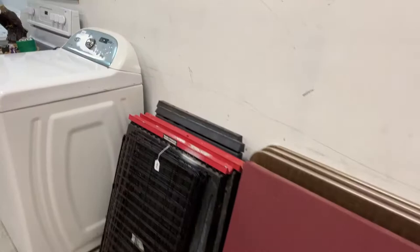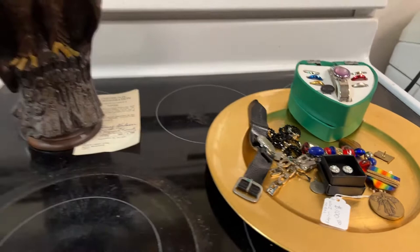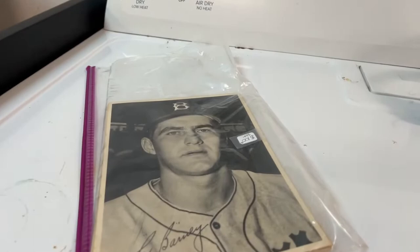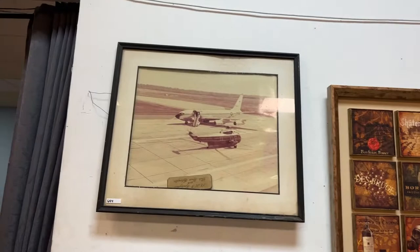I know sometimes you guys hear me talk a lot during the video, but it gets really exciting because I enjoy this. This is fun — auctions are supposed to be fun, and you get some really great bargains. We have appliances. We have a signed baseball picture. We've got more tools and tools galore. We're coming up on more and more; we have a whole lot more tools coming up.